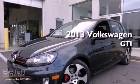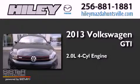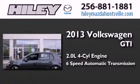This is a brand new 2013 Volkswagen GTI. It features a 2.0-liter four-cylinder engine and a six-speed automatic transmission.